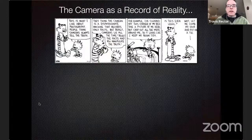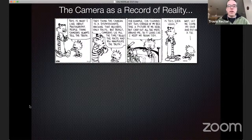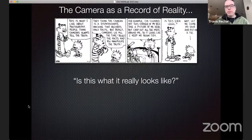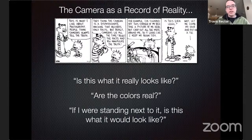Over the years I've had the opportunity to talk with people about these images, and nine times out of ten the first question people ask is: are these images real? This Calvin and Hobbes cartoon illustrates the skepticism many people have. We live in a world with science fiction movies and amazing graphics, so people ask: is this what it really looks like? Are the colors real? Or, one of my favorites: if I were standing right next to this, is this what I would see?